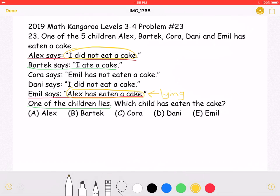Because only one person is lying, the rest of the statements must be true. So when Bartek says 'I ate the cake,' he is telling the truth. The question asks which child has eaten the cake, and we know it's Bartek, so answer choice B must be correct.